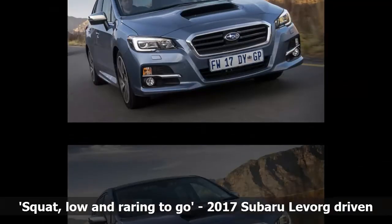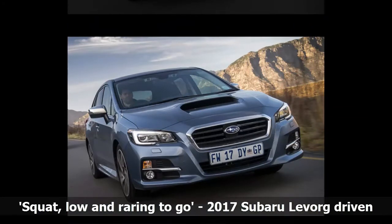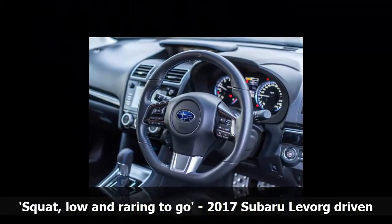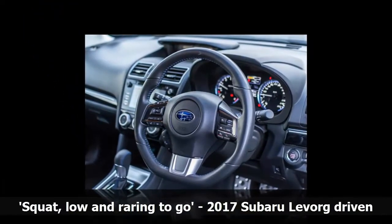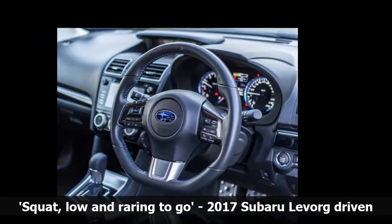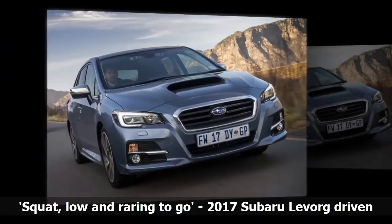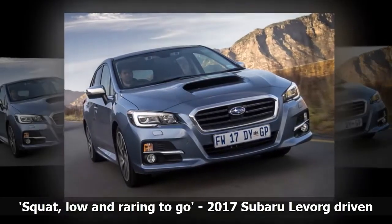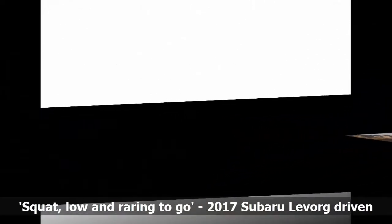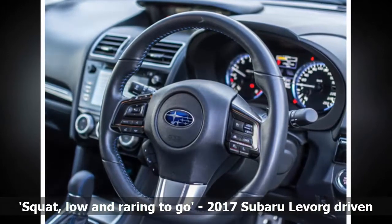Subaru's resurgence in 2017 comes in the form of three models: LeVorg, XV, and Impreza. The LeVorg — Legacy Revolution Touring — looks like a WRX station wagon. Its design is solid, squat, low, and ready to go. Can the LeVorg fuse performance and practicality? The LeVorg is essentially a WRX wagon fitted with a CVT gearbox. It has the same 2.0-liter boxer engine, producing 197 kW and 350 Nm.